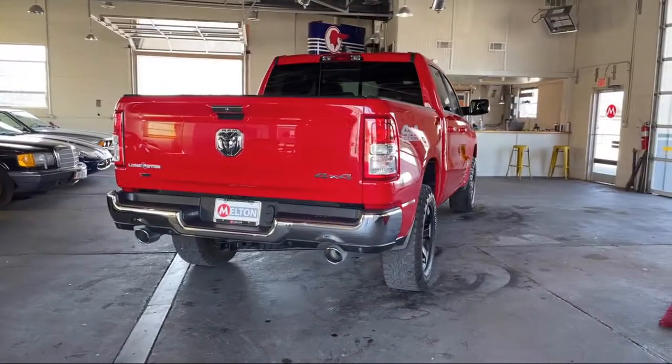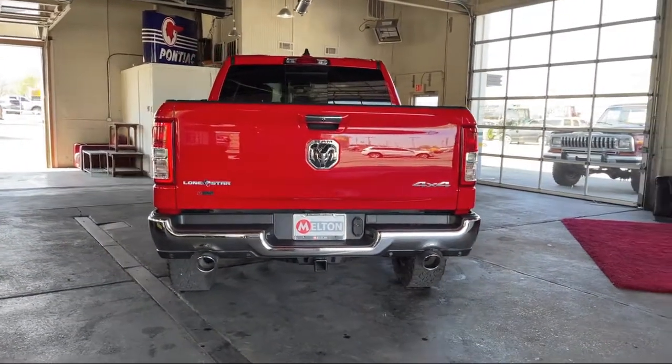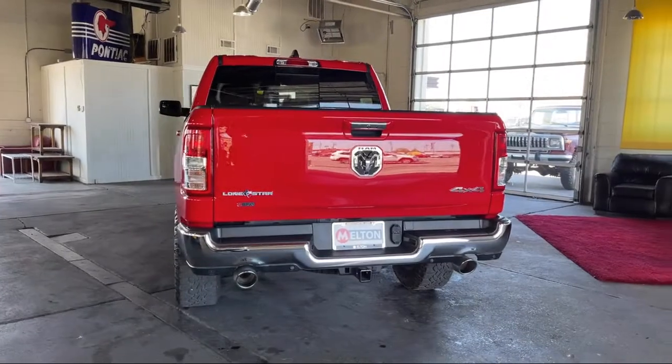It also features Sirius XM satellite radio, alloy wheels, keyless entry, fully automatic headlights, and has less than 5,000 miles on the odometer.